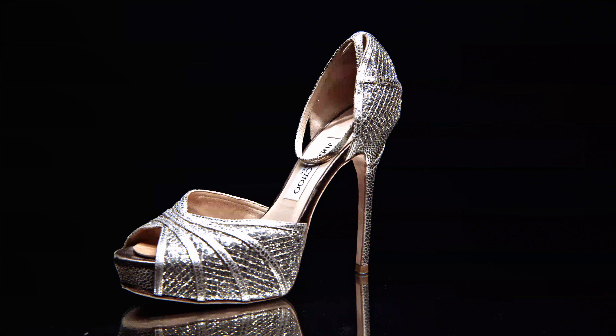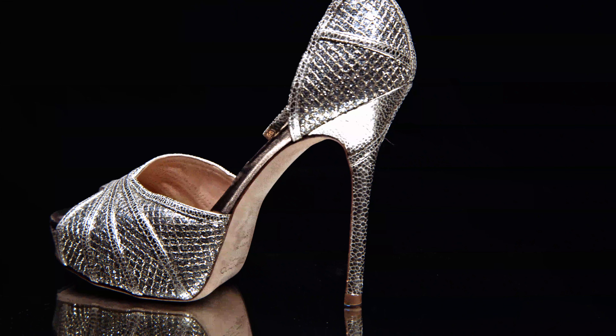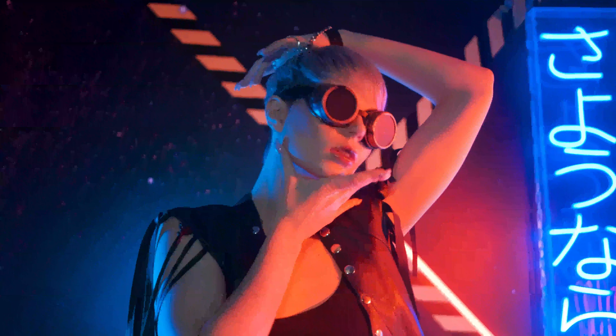Hello everyone. I'm very excited to share with you an absolutely exquisite pair of heels from the Jimmy Choo shoe line that feature a gorgeous platform to give you the added height and stability for your next social event or even wedding. If you love silver and gold and everything bold, then you won't want to miss this review and all its facets.